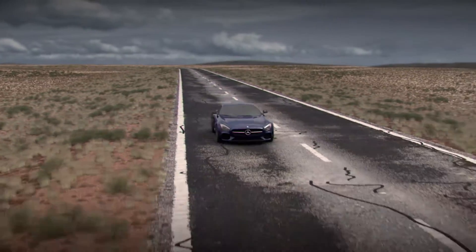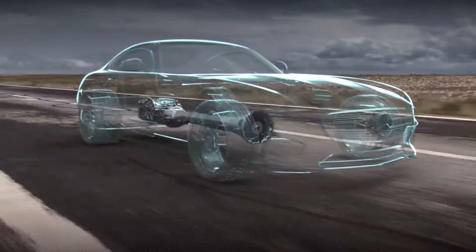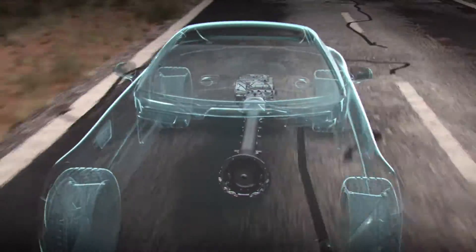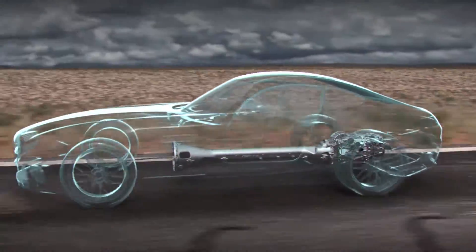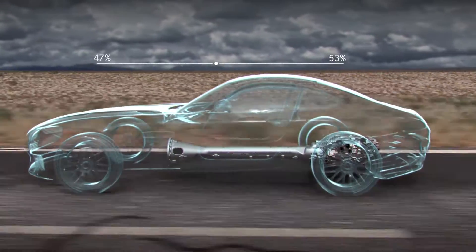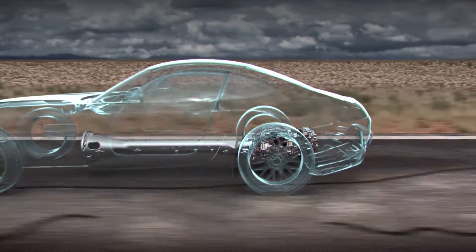The DCT 7-speed in the Mercedes-AMG GTS is in a rear transaxle configuration and serves as transmission, rear differential, and rear axle in a single assembly. The rear transaxle location helps achieve the ideal 47/53 front-rear weight distribution and enhances traction by placing the mass of the transaxle directly over the driven wheels.